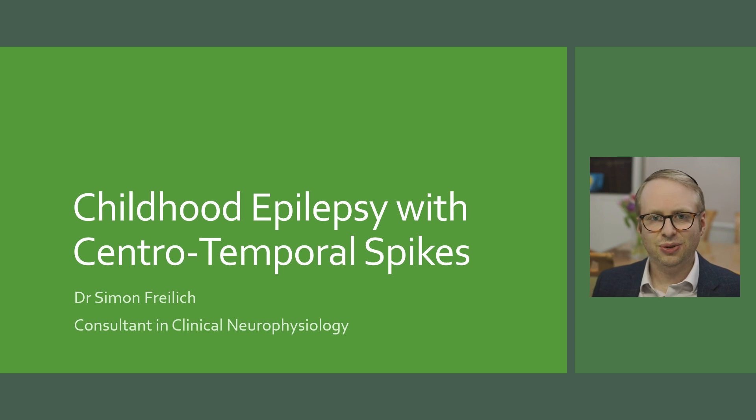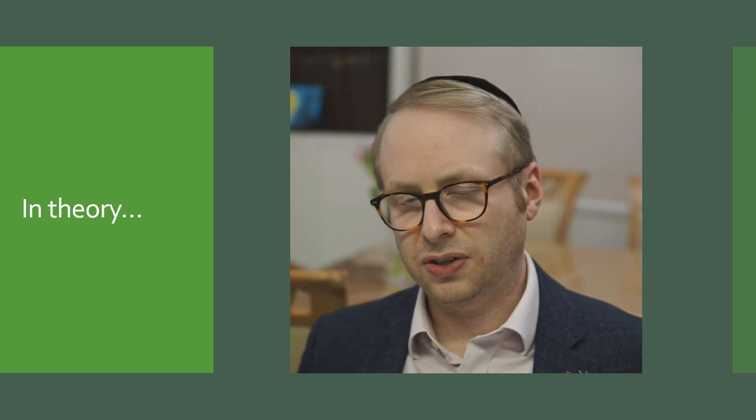Hello, my name is Dr. Simon Freyler, consultant in clinical neurophysiology. Welcome back to the channel. In this video I'm going to be talking about childhood epilepsy with centrotemporal spikes. In theory, this is a very simple, straightforward epilepsy to talk about, but as we will discover, there's much more than meets the eye with this.